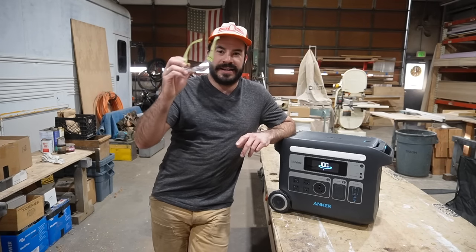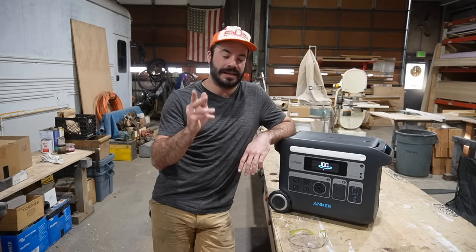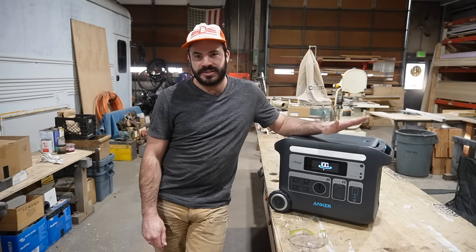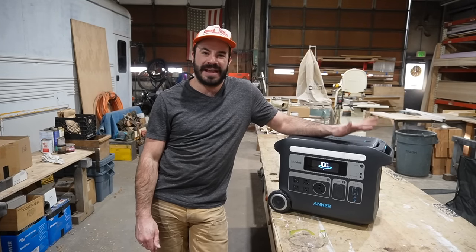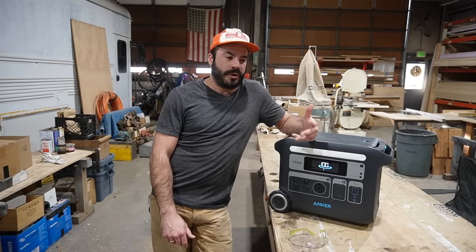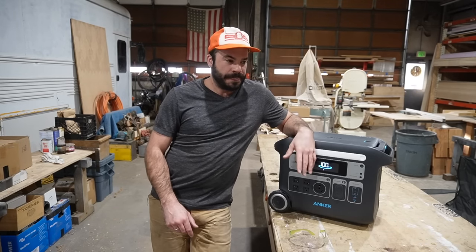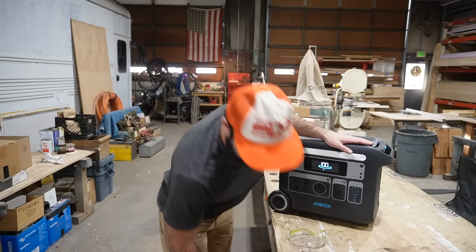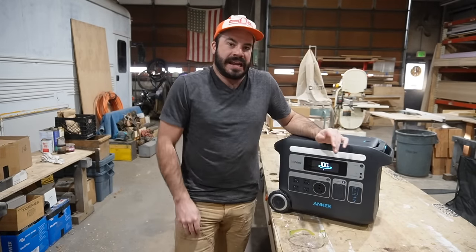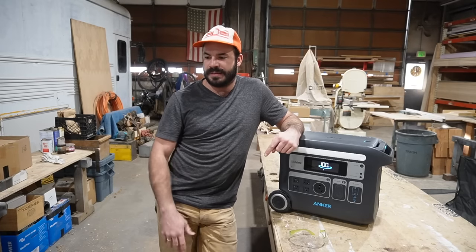I've been designing off-grid solar electric systems for a long time, but I'm probably one of the last people to get on the all-in-one solar generator power station bandwagon. That's because I've been historically disappointed by the performance of the available options, especially given the high asking price. About a year ago, a friend gifted me one of their orange-and-gray models, and I thought I'd see if I could find some creative ways to use it around the shop.